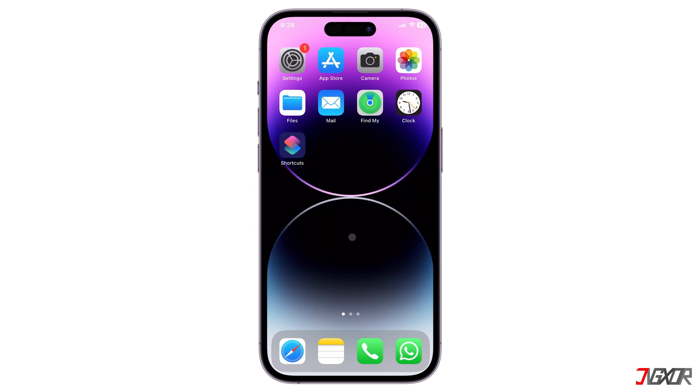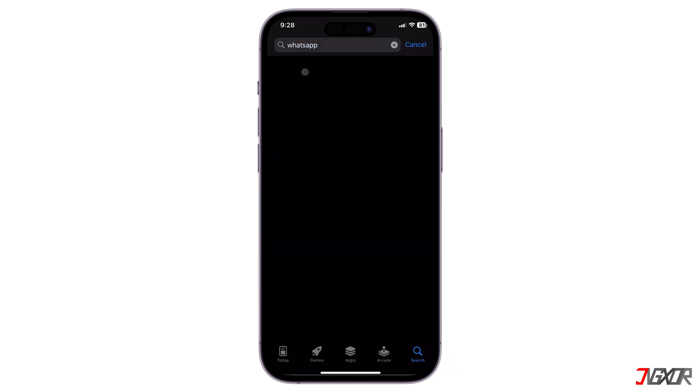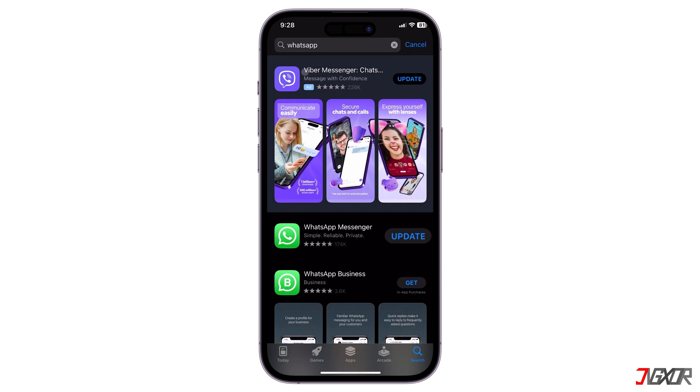First, make sure your WhatsApp is updated. If not, go to the App Store and search for WhatsApp, then click on Update if available. However, if WhatsApp is already up to date, it says Open.